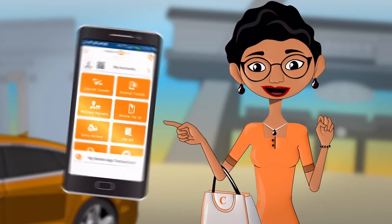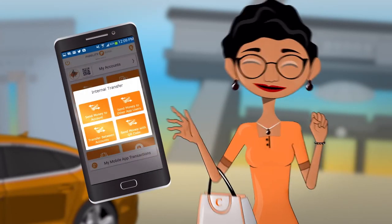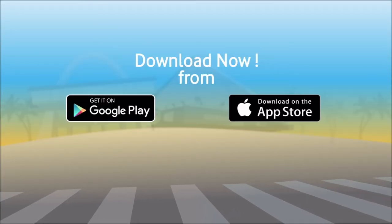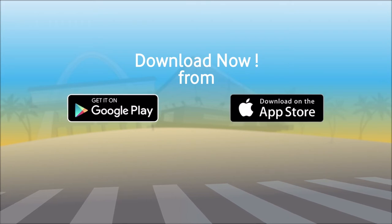The Fidelity mobile app is very easy to use, safe, and convenient. Download now from Google Play or Apple App Store and self-register right where you are without visiting a branch.